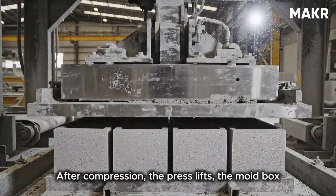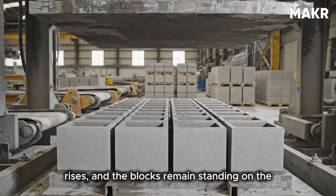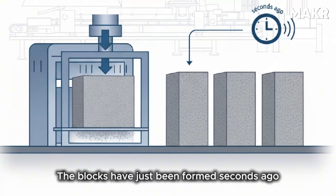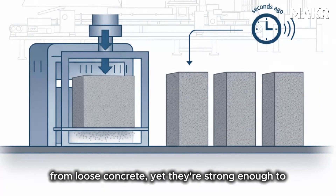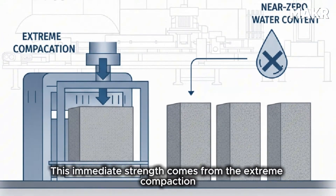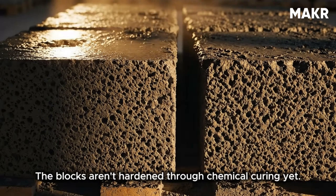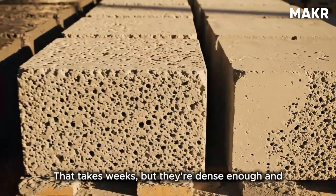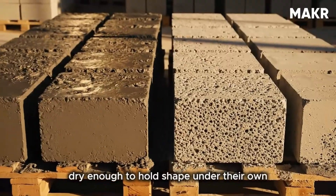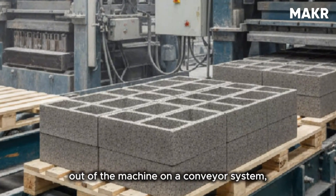This process takes only two to three seconds but determines the block's final strength and quality. After compression, the press lifts, the mold box rises, and the blocks remain standing on the pallet. This is remarkable — the blocks have just been formed seconds ago from loose concrete, yet they're strong enough to stand unsupported. This immediate strength comes from the extreme compaction and near-zero water content. The blocks aren't hardened through chemical curing yet — that takes weeks — but they're dense enough to hold shape under their own weight.